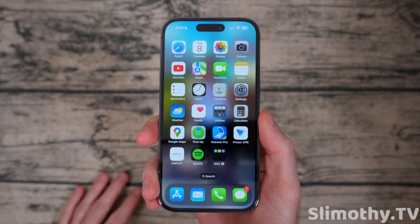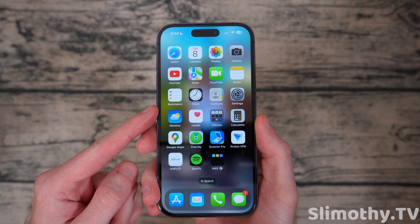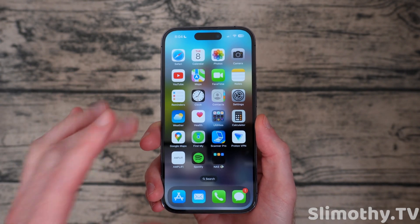Hey guys, what's up? I'm Slim, and you're watching Slimothy TV. In this video, we're going to go over iOS 17 Beta 5, which just dropped today, and I am here to tell you this is the best one yet. Let me explain.